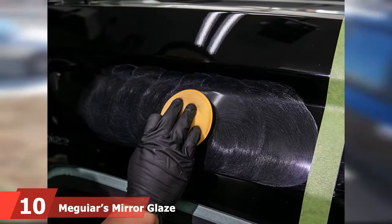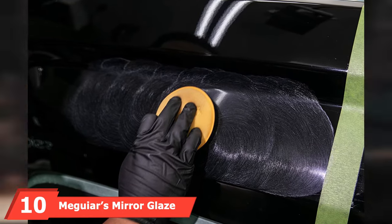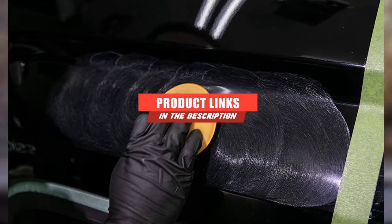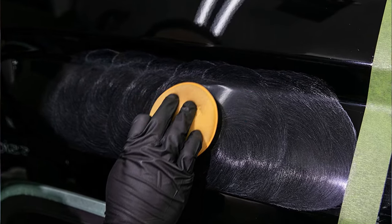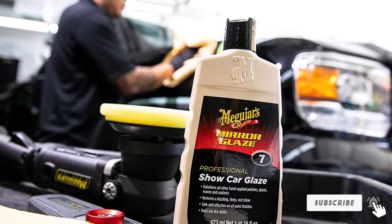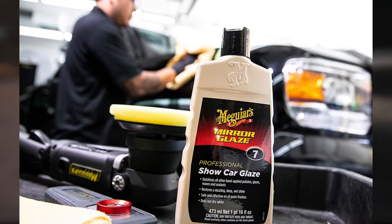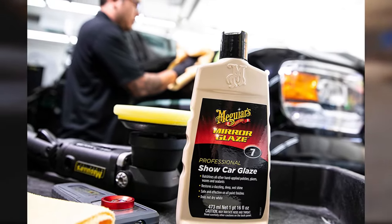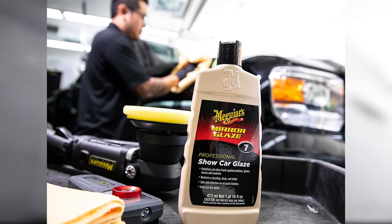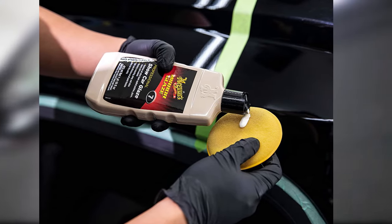At number ten on our list, we have Meguiar's Mirror Glaze Show Car Glaze. This professional-grade polish is designed to produce a show car shine that looks glossy and wet. It dries clear instead of white and is safe for all types of paint finishes, including single-stage and clear coat finishes. You can use it by hand or with a DA polisher or rotary buffer. It's simple, easy, and fast to apply, and it dries clear so it doesn't leave behind any visible residue.